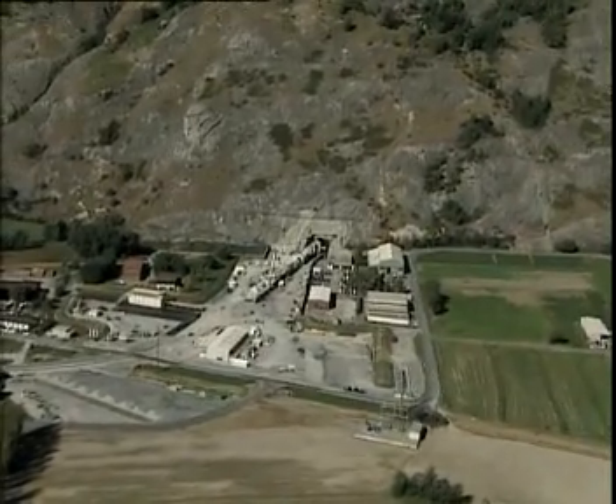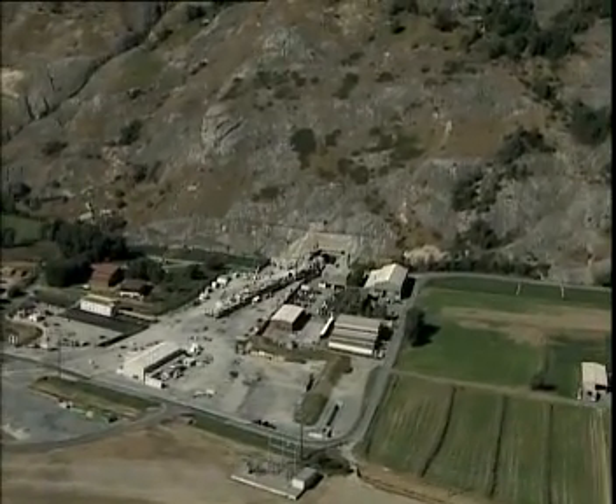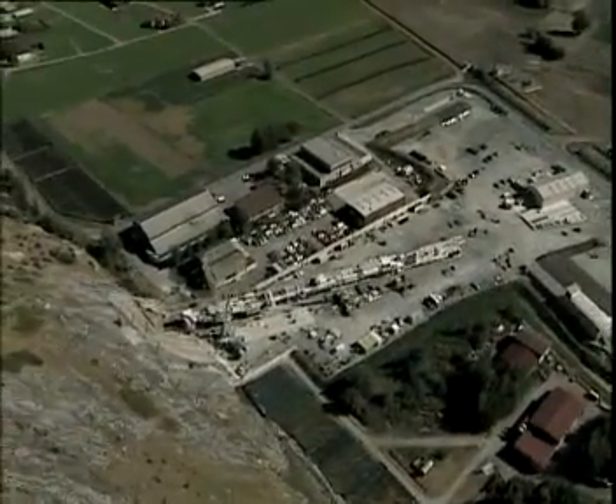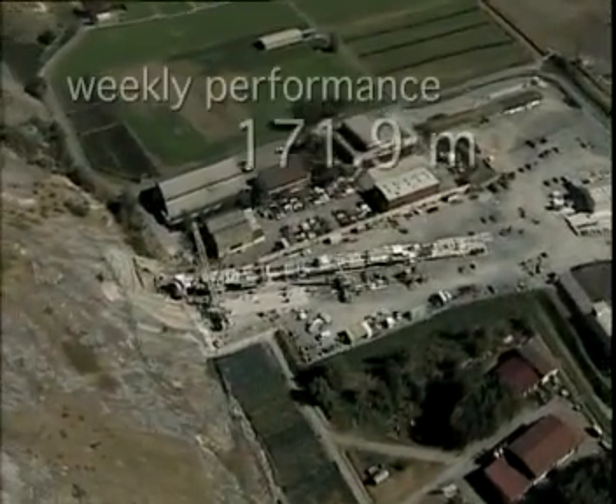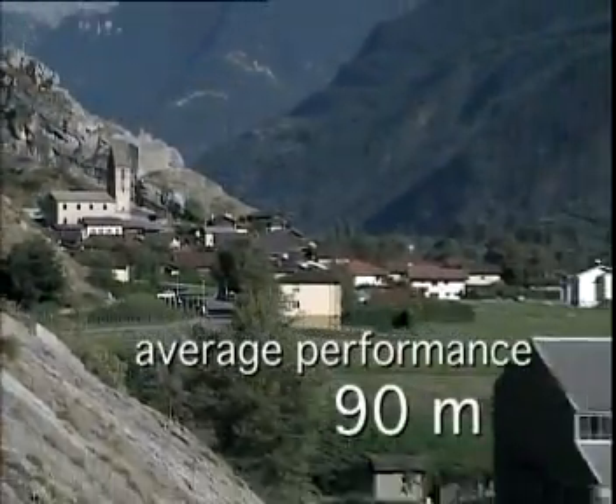The highest possible automation of mechanical work procedures enables high tunnel performance. For example, the Steg section of the Lerchberg base tunnel has achieved best weekly performances of 171.9 meters and an average performance of 90 meters per week.